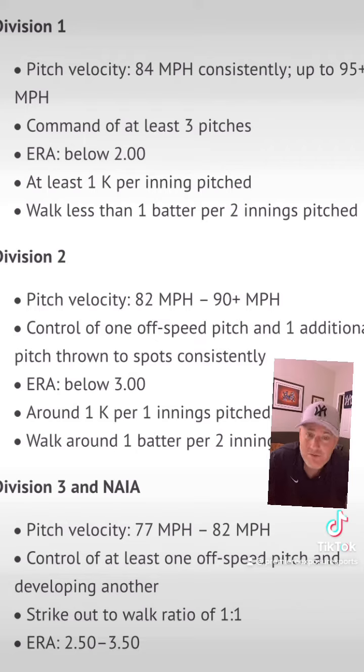The big thing about a D1 pitcher is they're going to have at least three pitches that they can command. That means they're able to hit their spots with all three pitches basically on demand. You've got to have complete control of all three pitches. At the high school or travel ball level, you're consistently under a 2.0 ERA, you can have at least one strikeout per inning pitched, and you walk less than one batter per two innings pitched. That gives you a basic outline of what a D1 pitcher looks like so you can measure yourself up.